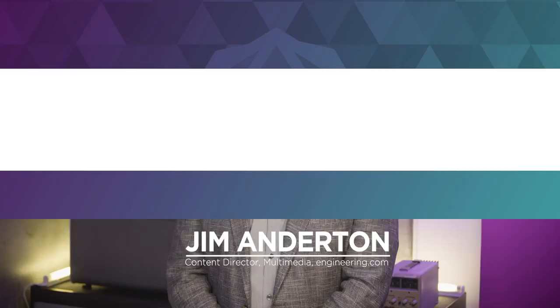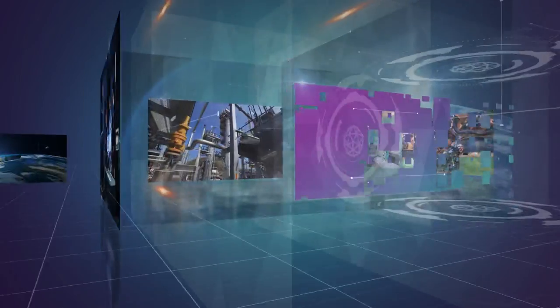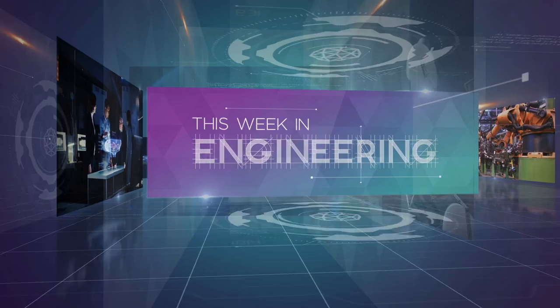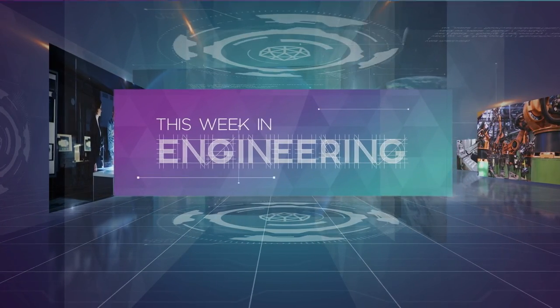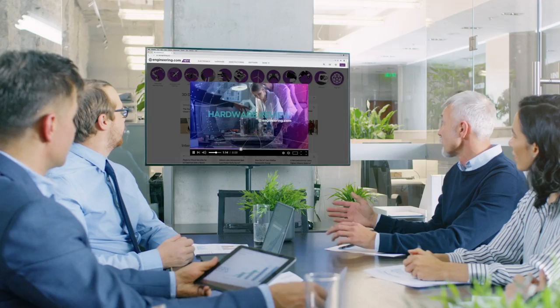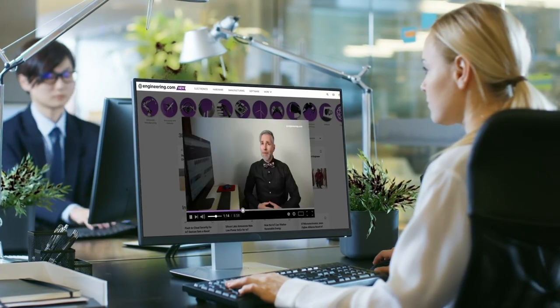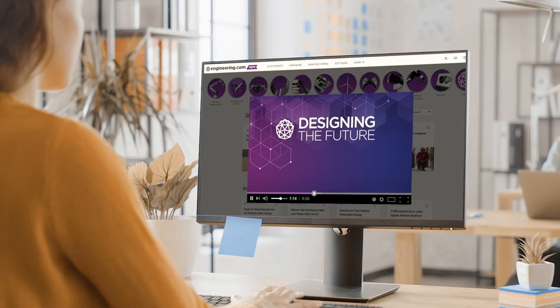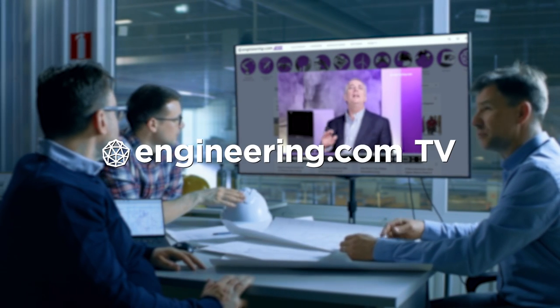On today's episode, Finland opens the first European nuclear plant in 15 years. Today's episode is brought to you by Engineering.com, a globally trusted source for engineering content. Check out this and many other exclusive videos for the engineering professional found only on Engineering.com TV today.